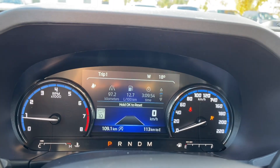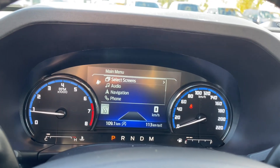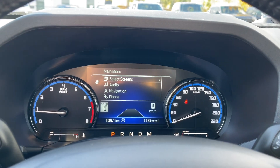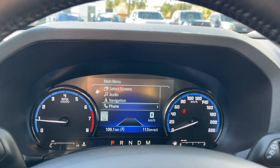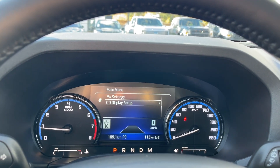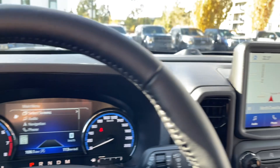On your dash, any important messages can be accessed through the menu, along with your odometer reading. In the main menu, you can go to select screens — audio, navigation, phone, settings, and display setup — and these all have sub-menus.